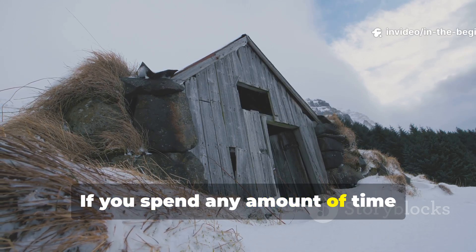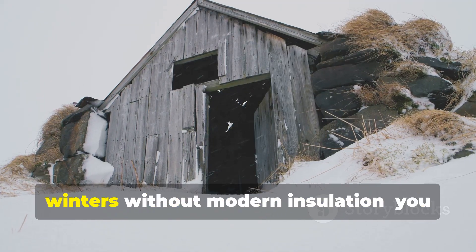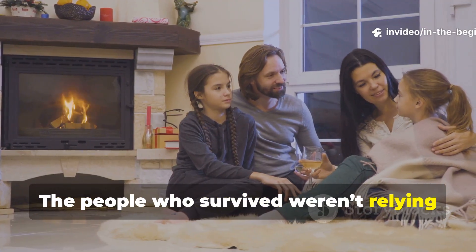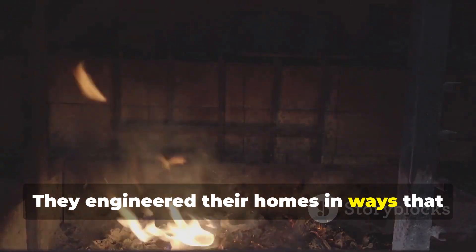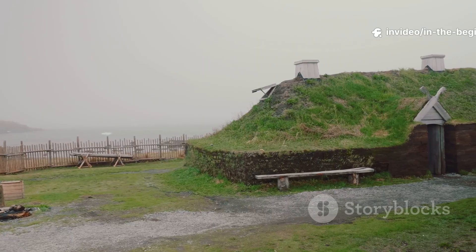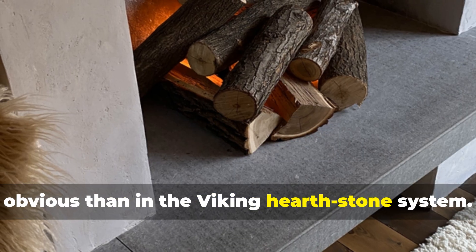If you spend any amount of time studying early northern cultures — real frontier societies that endured brutal winters without modern insulation — you begin to notice something striking. The people who survived weren't relying on sheer toughness alone. They engineered their homes in ways that maximized every spark of heat, every ember, every breath of warm air. And nowhere is this ingenuity more obvious than in the Viking hearthstone system.